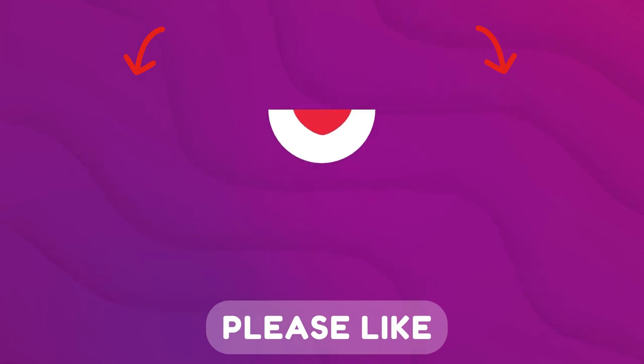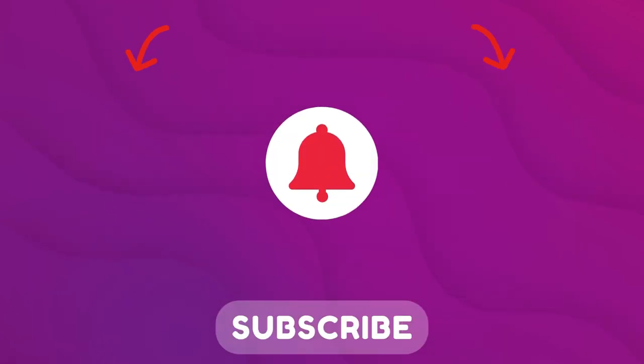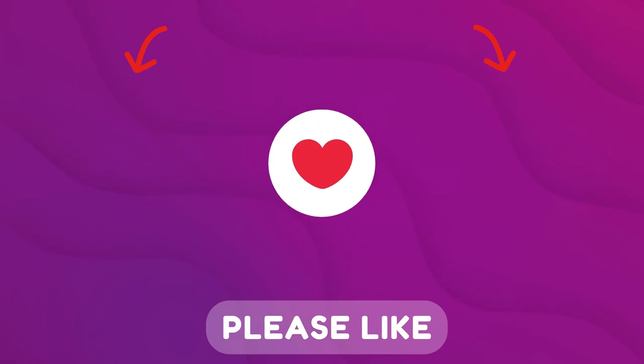More information on this topic you will find on our channel. Subscribe, please put a like and watch these useful videos.